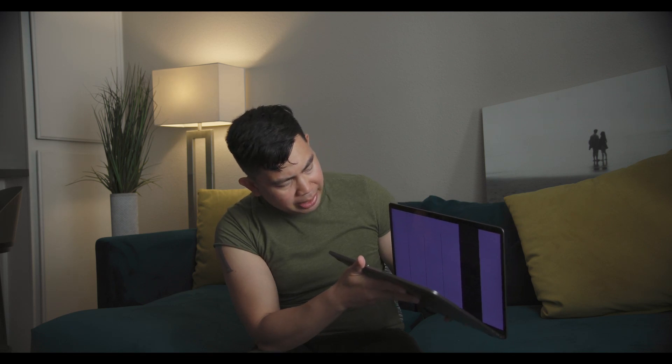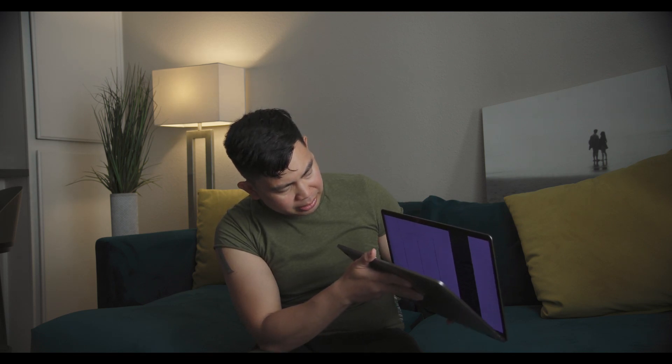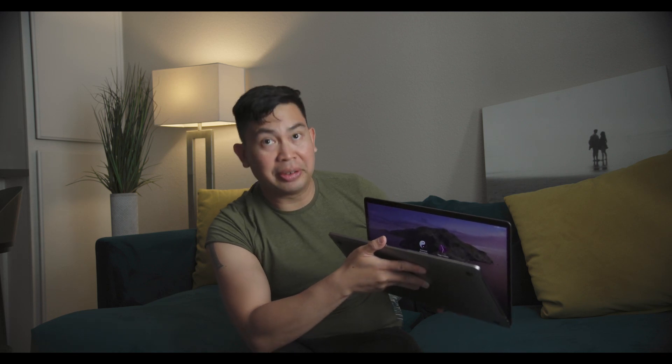Actually, if I close it a certain way I can see the screen — there we go. You guys can see that? I can actually log in and use it at a specific angle.